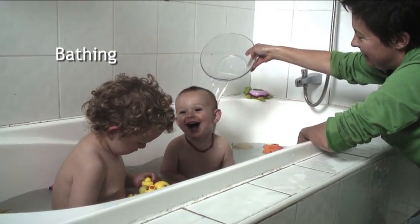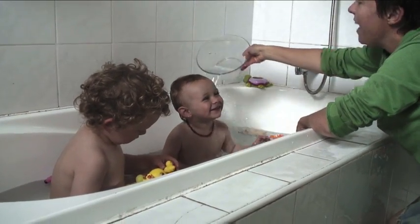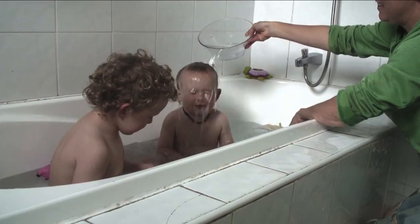Bath time can be a lot of fun and can be really helpful for your child with eczema. Bathing once a day helps to clean the skin and prepares the skin for creams after the bath.